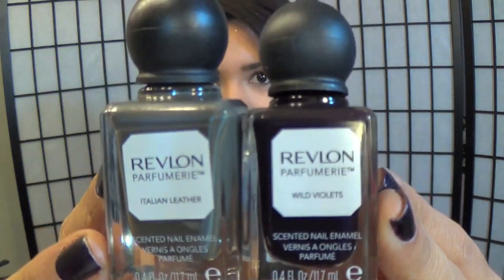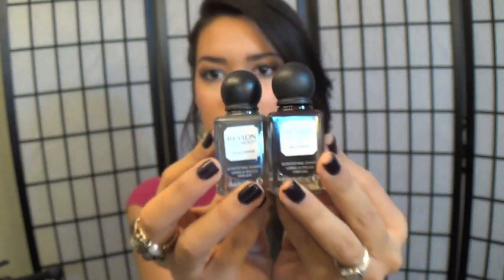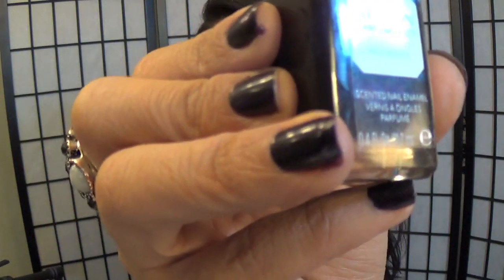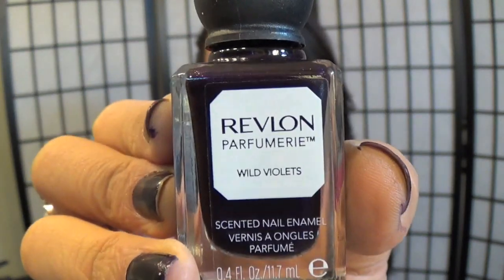This is Revlon's new line of nail polishes called Perfumerie. The packaging was what caught my eye — they have this little round knob and they literally look like little perfume bottles. This one is Italian Leather — it's a grayish color with little specks of gold in it. And this one is Wild Violets, which is what I have on my fingers right now. It's a dark plum purple, perfect for this time of year. When you put it on, it literally has a floral scent to it. It smells so good — I painted my nails and was like, what is that?